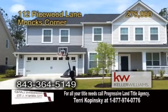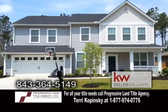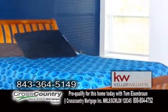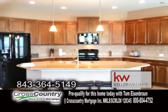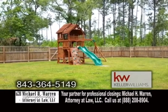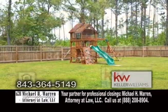A two-story home in Monk's Corner. This 3,000-square-foot home is located in the beautiful Fox Bank Plantation. The open floor plan includes five spacious bedrooms and three full baths. The gourmet kitchen has plenty of granite countertops and a GE appliance package. The study has glass French doors for added privacy. The fenced backyard offers a fantastic play set. For a private showing, contact Jeff Lackey.